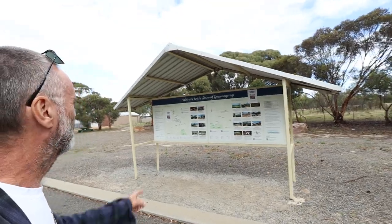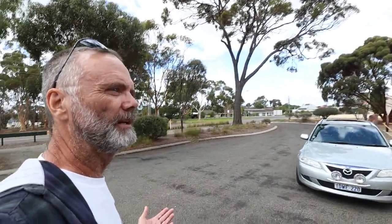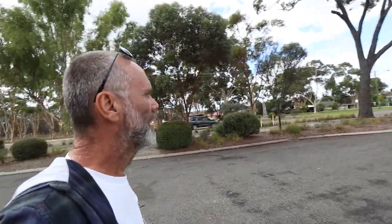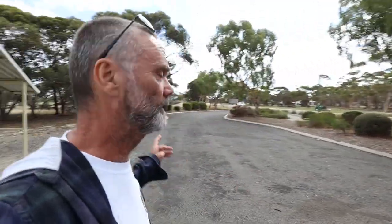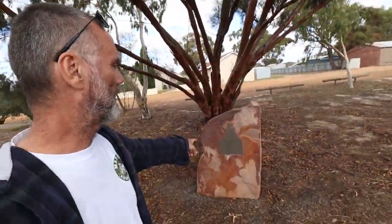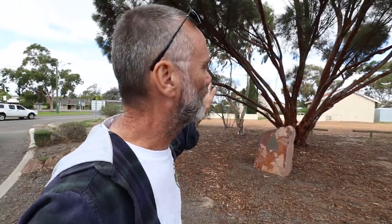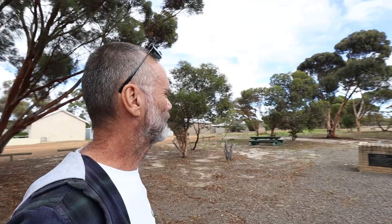Just on the northern end of town is the Information Bay. If you are here like me when the CRC Visitor Centre is shut, make sure you stop in here — I'm surprised by the amount of information on here. I'm going to take a photo of it. And this plaque here is to commemorate the Great Southern Expedition by John Septimus Rowe in 1835. So he would have come through here — 1835, guys.